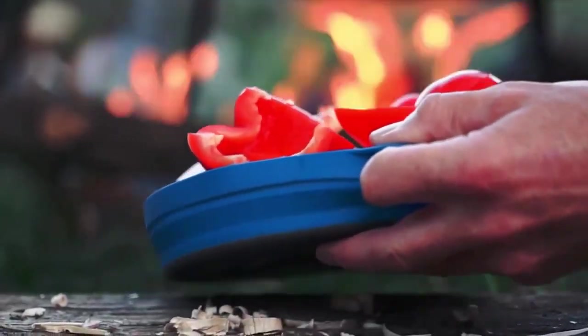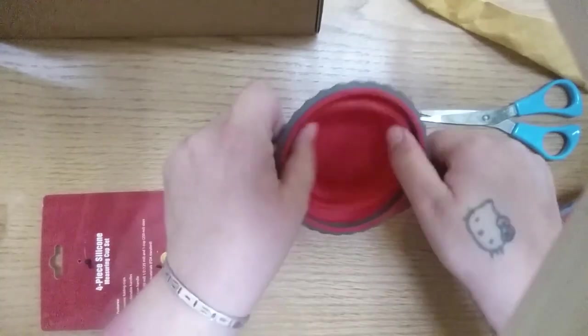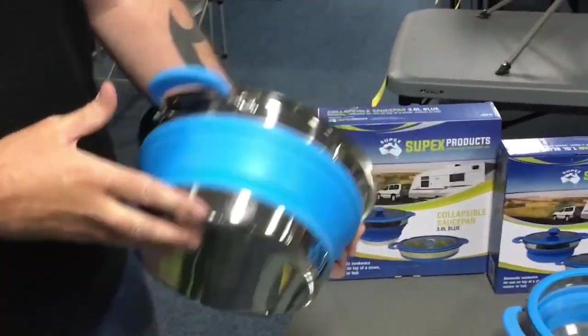The device is eco-friendly and convenient, reduces waste, and is a practical solution for all your cooking needs. It is designed to be compact and easy to store, making it perfect for camping trips where space is limited.